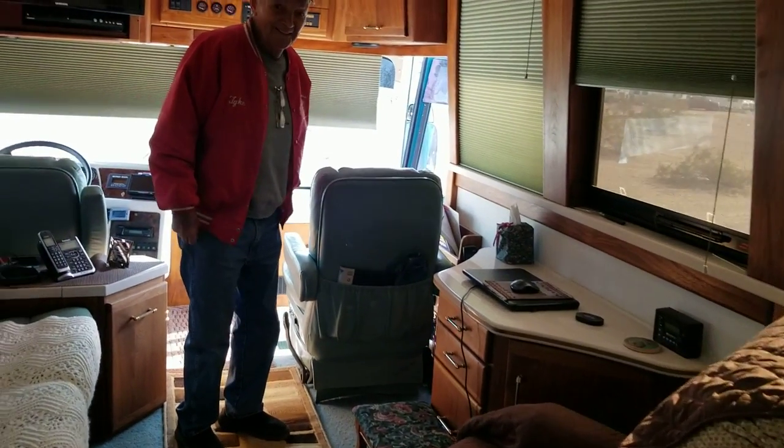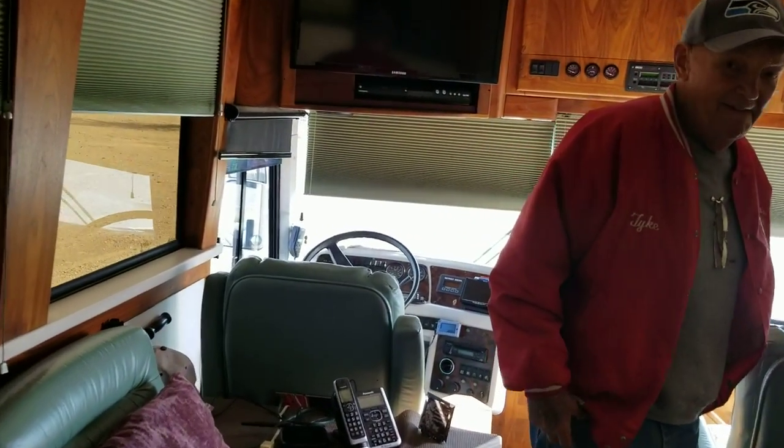All right, let's go in there. And here's the driver's area.